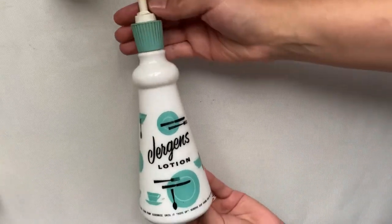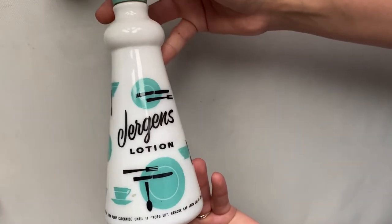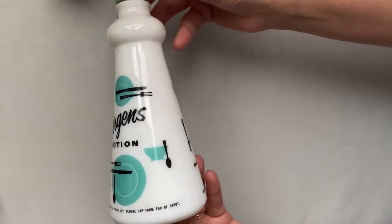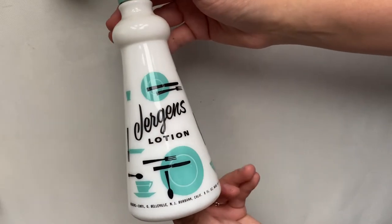And then here is the last bottle you will see. This is a Jurgen's Lotion. The design on it reminds me of like Pyrex bowls — they must be around the same time.